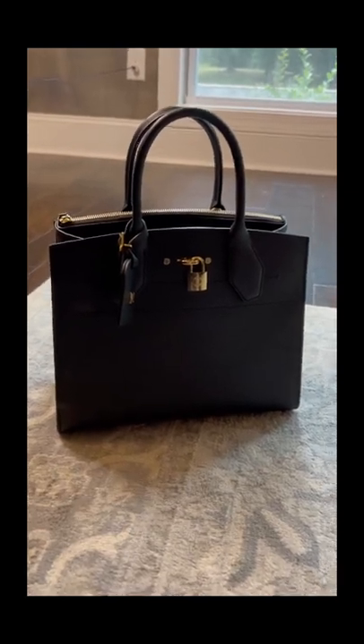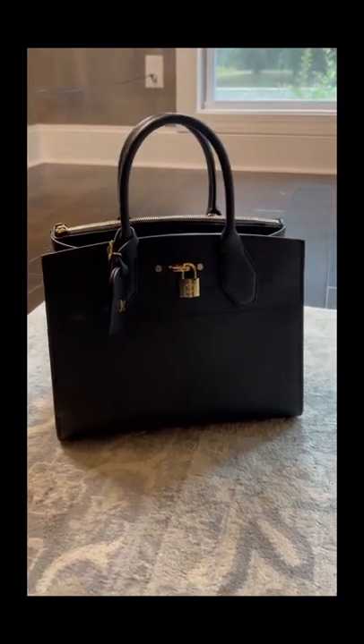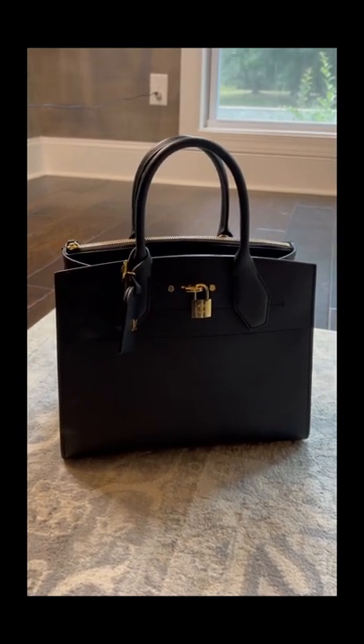Hey guys, a lot of you have asked me what I carry in my pocketbook when I'm traveling, so I'm going to go ahead and show you. I'm going to New York today and I'm going to be using my Louis Vuitton steamer bag.